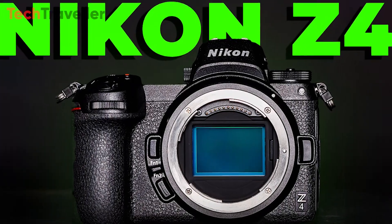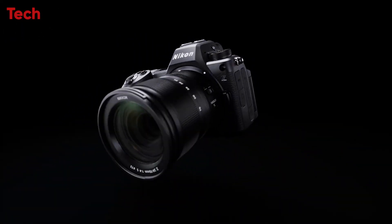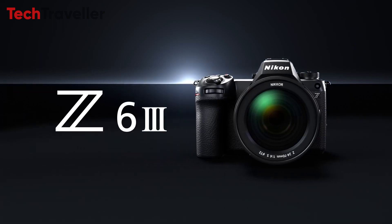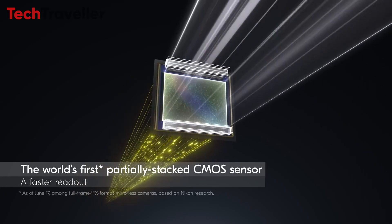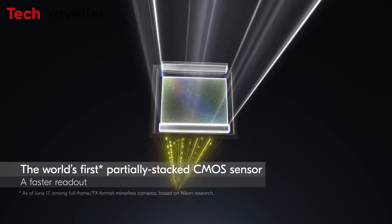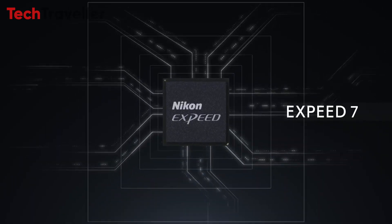Before diving into Nikon Z4, first have a look at the recently released Nikon Z6III specs. The Nikon Z6III mirrorless camera boasts a 24.5 megapixel partially stacked CMOS sensor and an XPEED 7 image processor, delivering exceptional image quality.